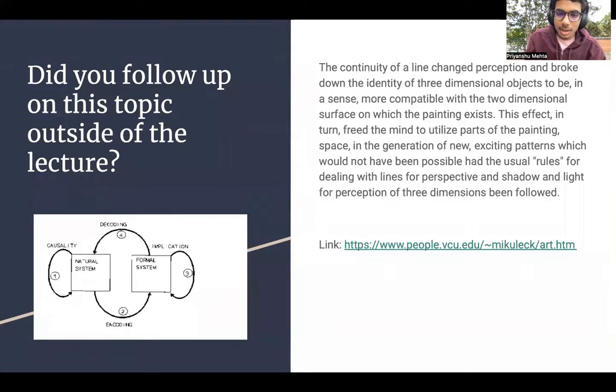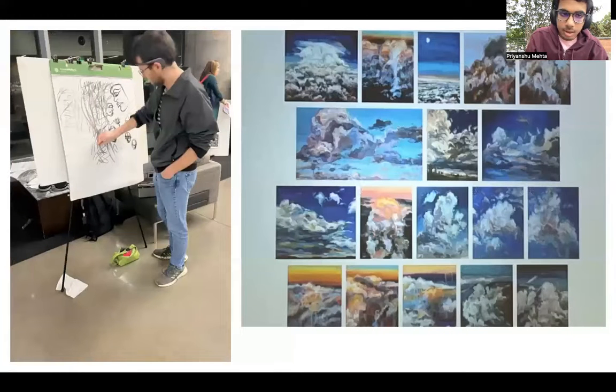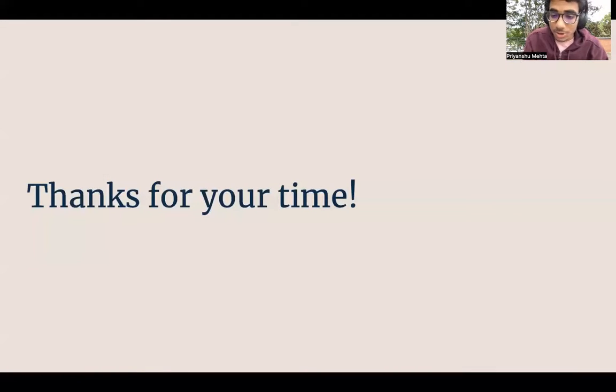Please go through this article — it is a very nice article which displays the same thing: the continuity of line changed the perception and broke down the identity of 3D objects to be more compatible with 2D surfaces. This effect in turn freed the mind to utilize parts of painting space in the generation of new, exciting patterns which would not have been possible with the usual rules. I really enjoyed this painting session — thank you so much for your time.